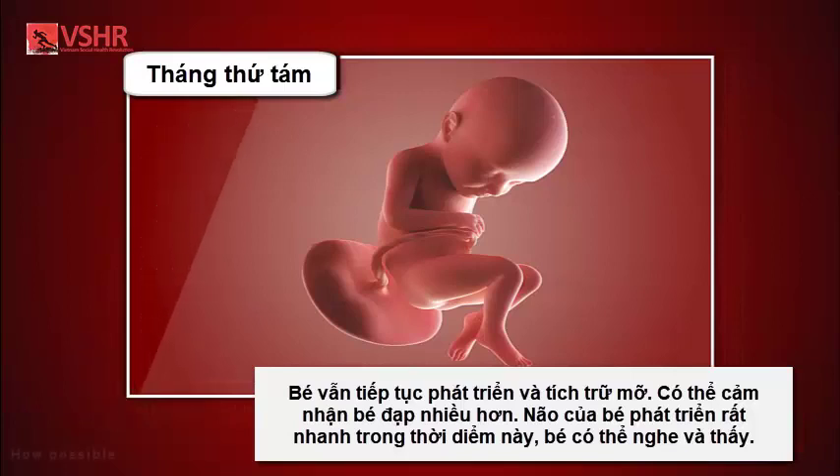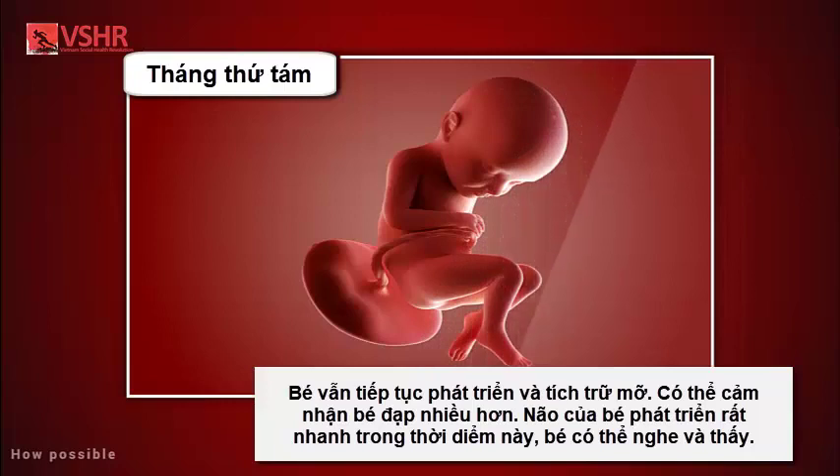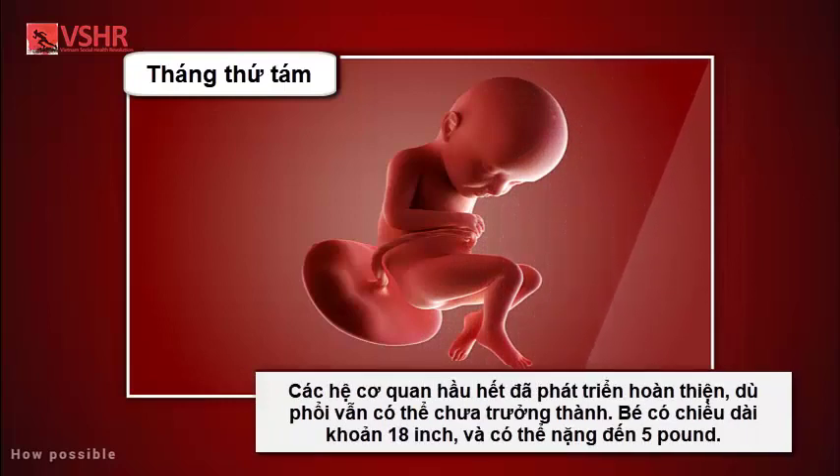Month eight: your baby will continue to mature and develop reserves of body fat. You may notice that your baby is kicking more. Your baby's brain is developing rapidly at this time, and your baby can see and hear. Most internal systems are well developed, but the lungs may still be immature. Your baby is about 18 inches long and weighs as much as five pounds.